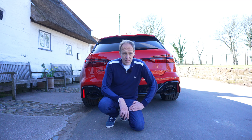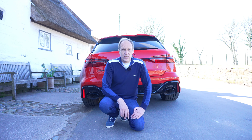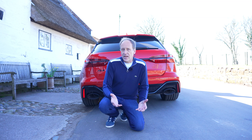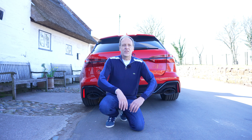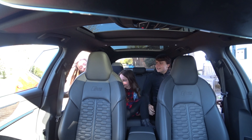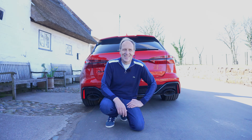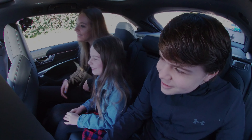We've already seen how this car could be considered by many to be a supercar, and we've already been out and done the shopping — but we need to find out: is this a family car? Well, to do that, we need a family. So hold on tight, and remember to scream if you want to go faster.